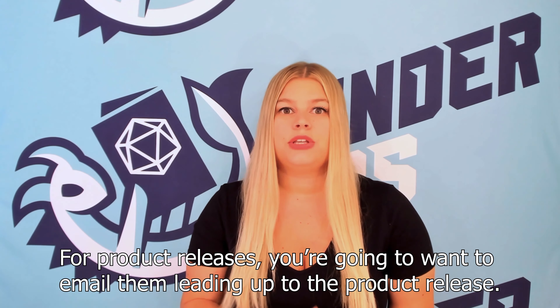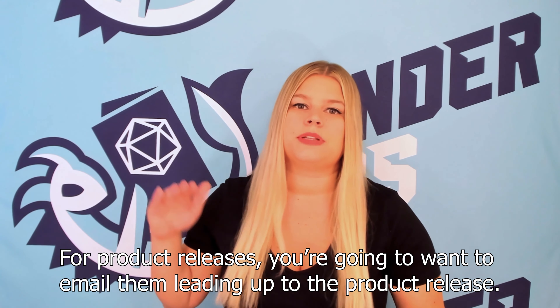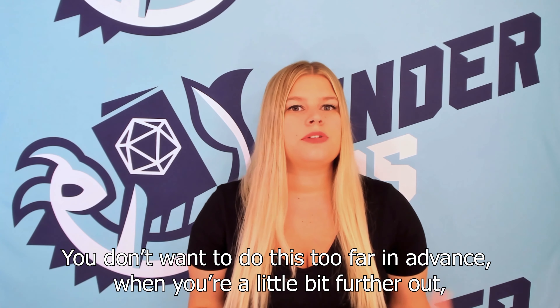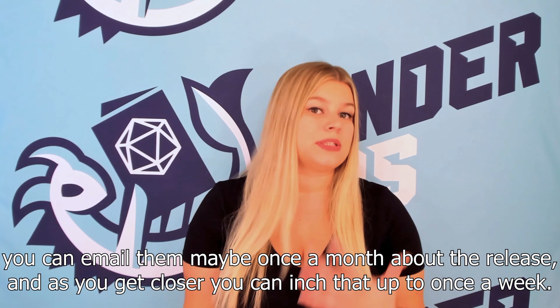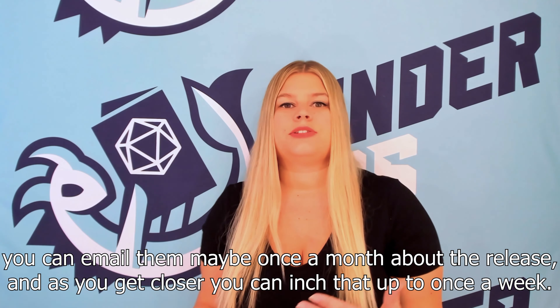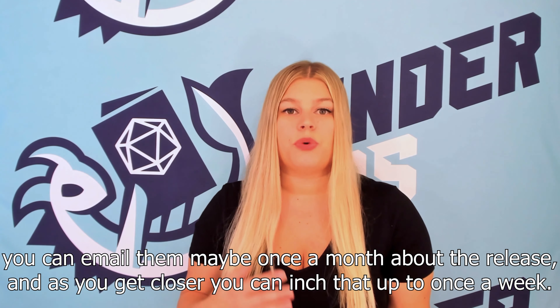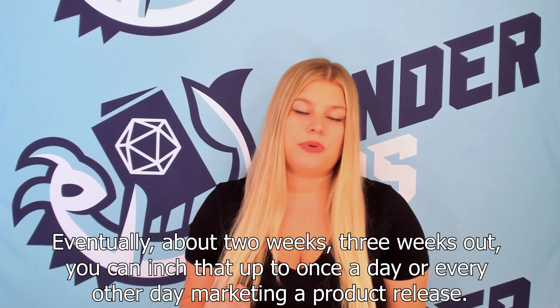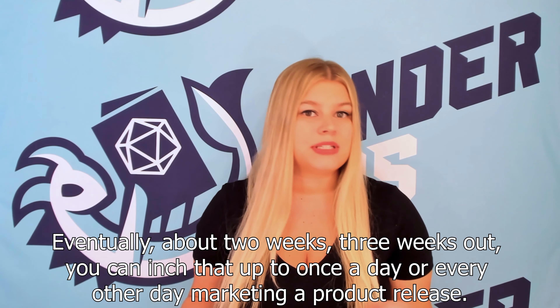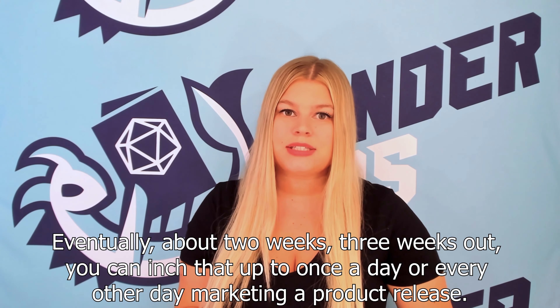For product releases, you're going to want to email them leading up to the release. You don't want to do this too far in advance — when you're further out, email maybe once a month about the release, and as you get closer, inch that up to once a week. About two to three weeks out, you can increase that to once a day or every other day marketing the product release.